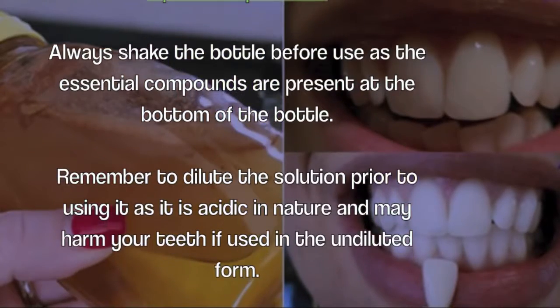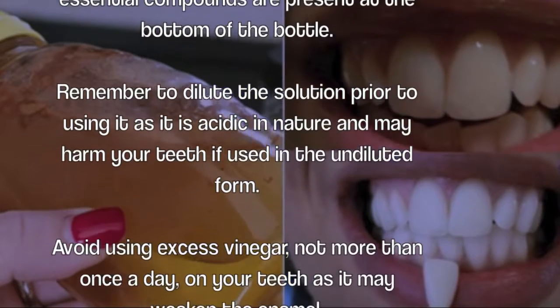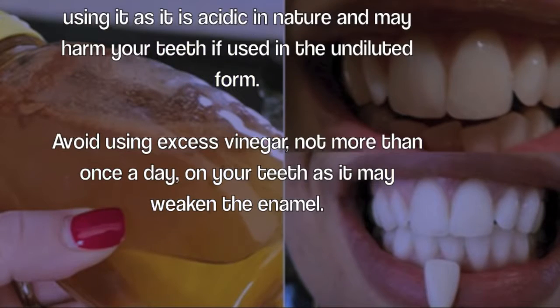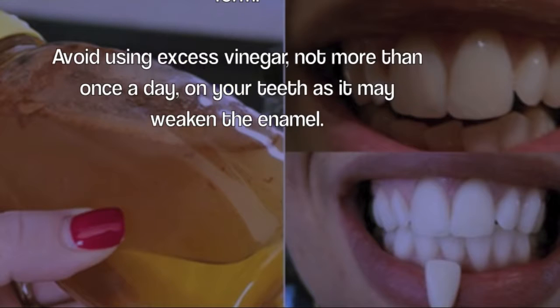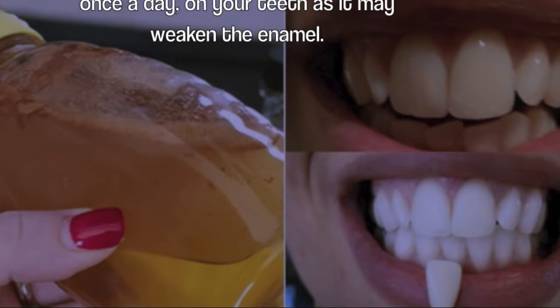Tips to keep in mind: always shake the bottle before use, as the essential compounds are present at the bottom of the bottle. Remember to dilute the solution prior to using it, as it is acidic in nature and may harm your teeth if used in undiluted form. Avoid using excess vinegar — no more than once a day — as it may weaken the enamel.